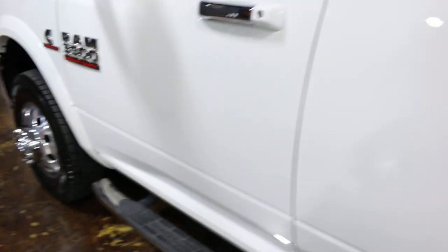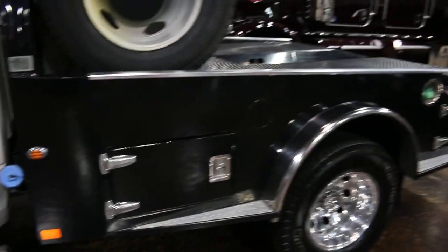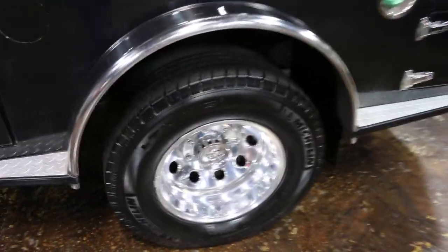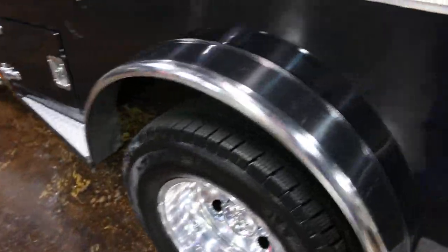It's got the tow mirrors that extend out, beautiful white paint, nerf bars, and a high-end CM truck bed with four locking tool boxes on the sides. You can see the polished Alcoa wheels on the back.